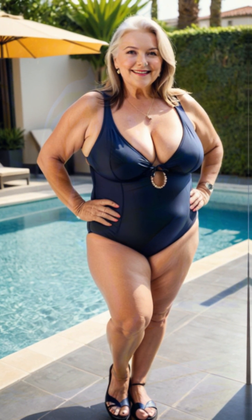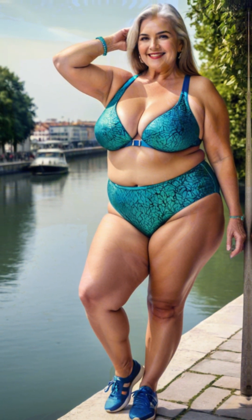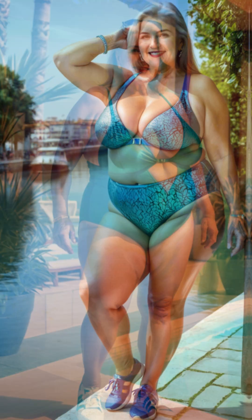Her makeup was the finishing touch. Linda went for a classic look, with a bold red lip and soft smoky eyes. She felt that a bold lip color made her look glamorous and gave her that extra boost of confidence. This makeup choice added sophistication to her outfit without taking the focus away from her dress.